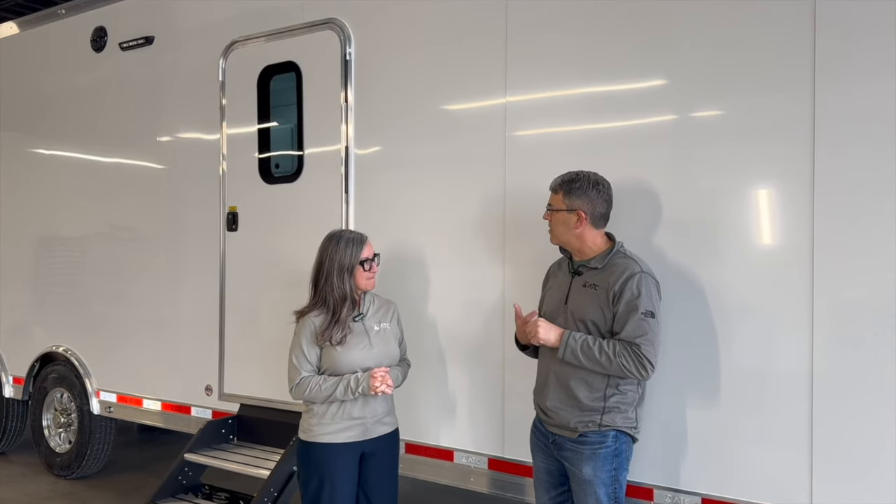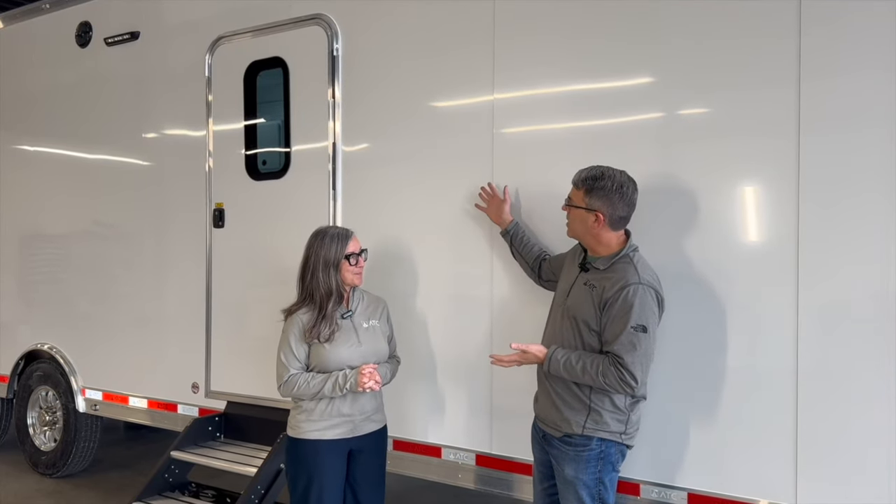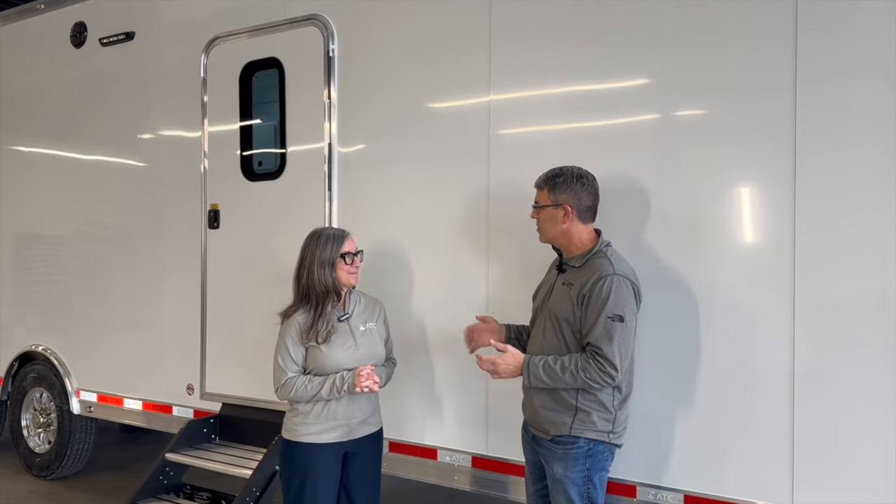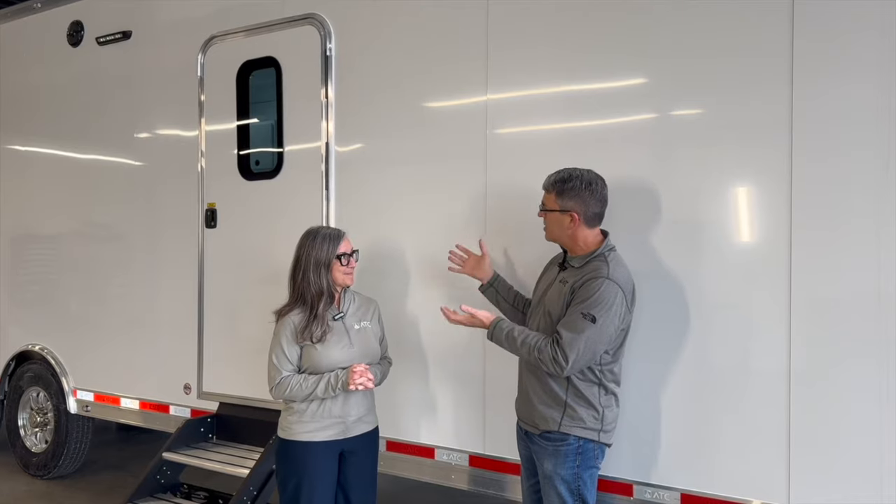We do a lot of videos on our standard trailers — the car haulers, the toy haulers and all that — but today we get to feature what I believe we became famous for, and where we learned so much over 25 years of just saying 'sure, we'll try that.' Now we have a pretty advanced system. This is actually a dental trailer, which you'll really be able to see once we get inside.